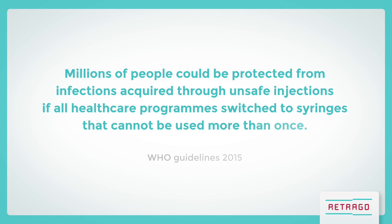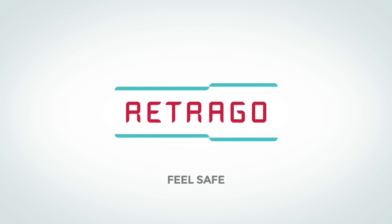Millions of people could be protected from infections acquired through unsafe injections if all healthcare programs switch to syringes that cannot be used more than once. Retrago. Feel safe.